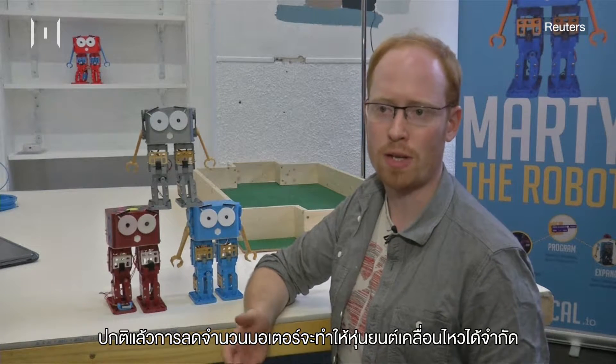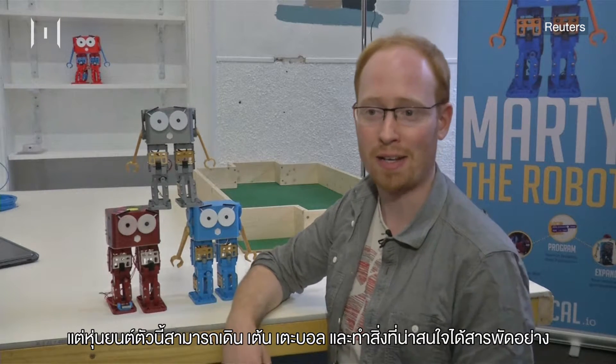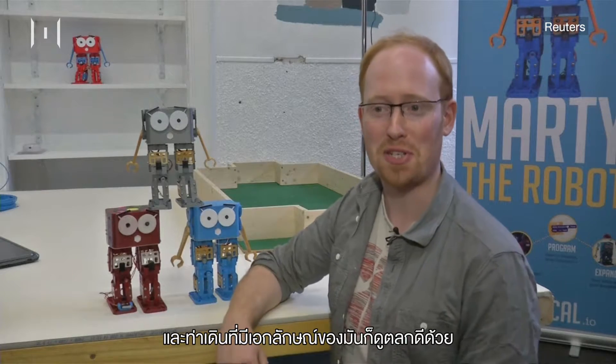And normally if you reduce the number of motors, you really compromise the behaviours it can do. But Marty can still walk and dance and turn and kick a ball and actually do interesting things. It also gives him a sort of distinctive swagger, which is quite entertaining.